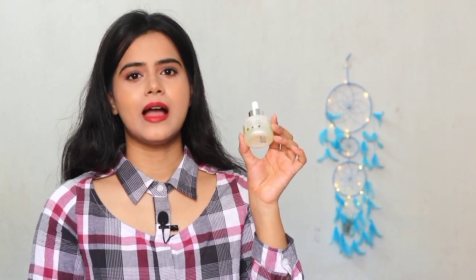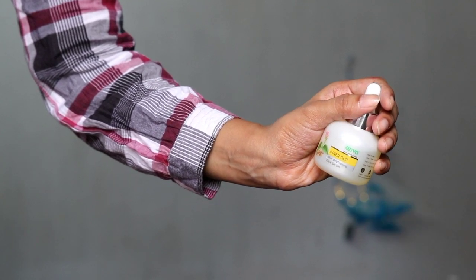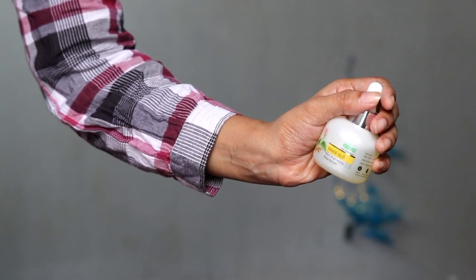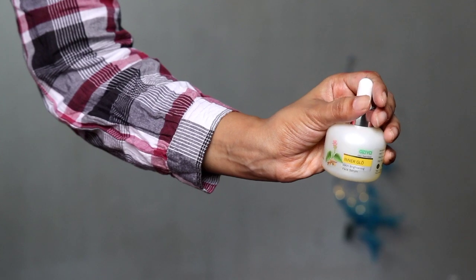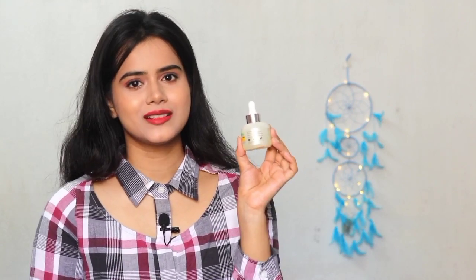This serum I use during the day, though you can also use it at night. I apply it in the morning after washing my face. It's very lightweight. If you want a dedicated video on this OZIVA skincare range with full pros and cons, I will definitely share that in a different video — but you'll have to let me know in the comments.